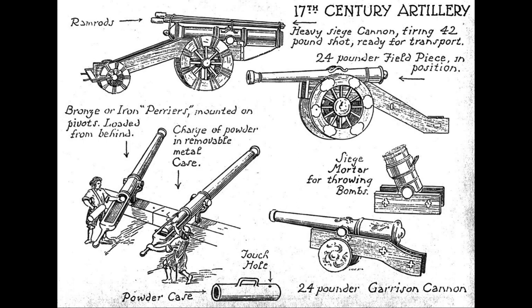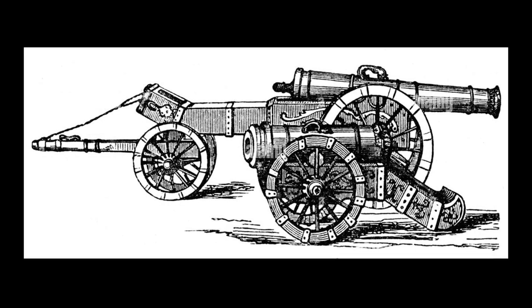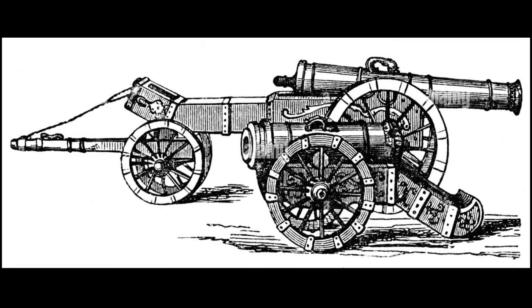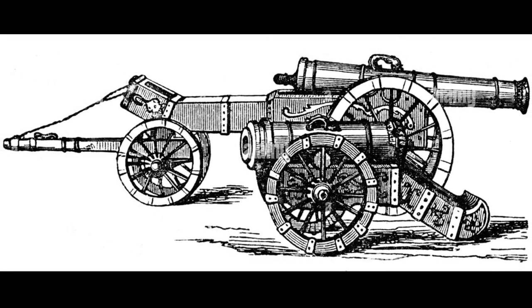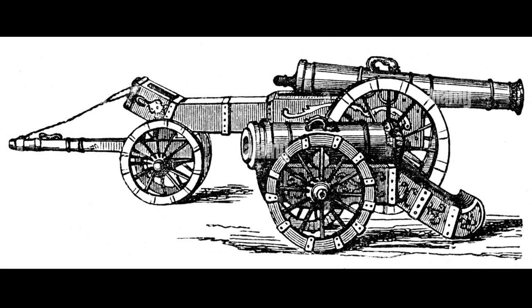Cannons would have been made from several different materials. Bronze created expensive barrels which, despite the cost, had advantages: it could be melted at lower temperatures, melted down from statues and church bells, and did not corrode or rust like iron. The main advantage of iron guns, which gradually took over, was that it was cheap.